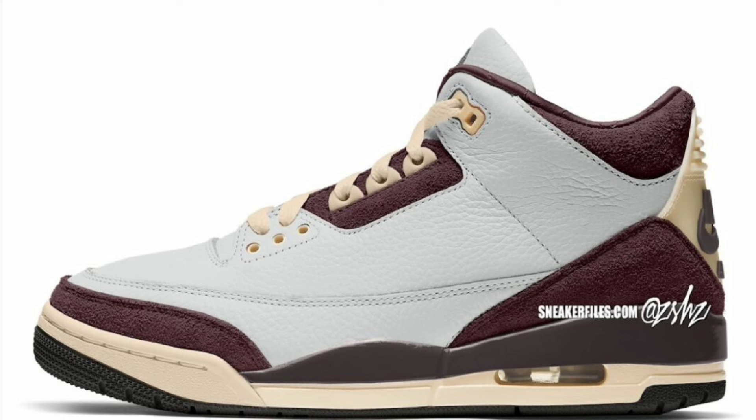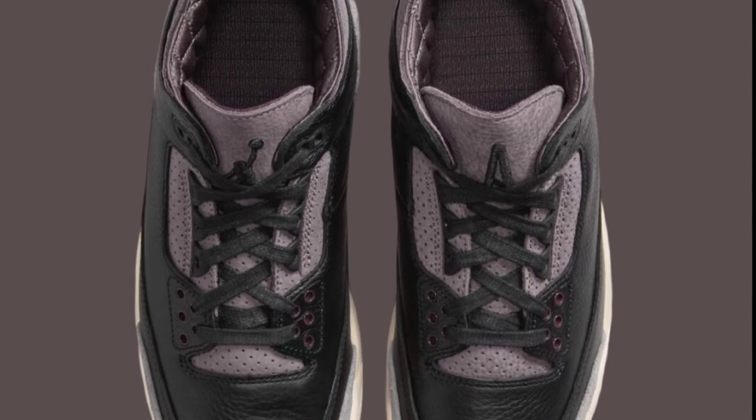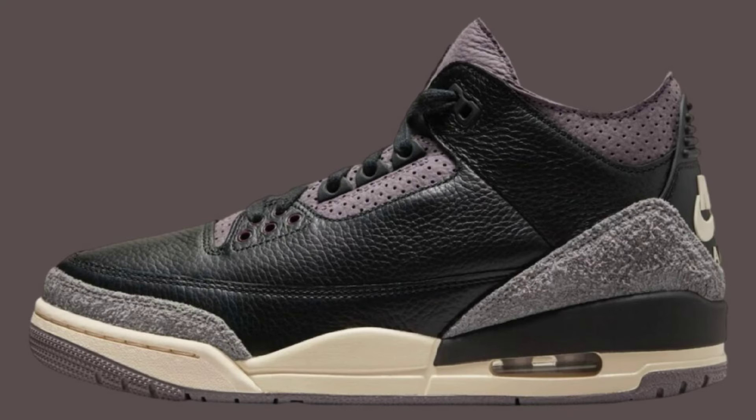Also dropping on August 21st is the A Ma Maniére Air Jordan 3 Burgundy Crush. These will retail for $250, featuring Summit White, Burgundy Crush, Deep Pewter, and Muslin Aztec as the color scheme. Unfortunately, still no official release images yet of this shoe, but this mock-up looks pretty interesting and accurate to what I'm hearing the shoe will look like. Let me know if this is something you guys are excited for — the white base with the Burgundy Crush on the elephant print. I think it's really nice, but they do have a black colorway that I like a lot more.